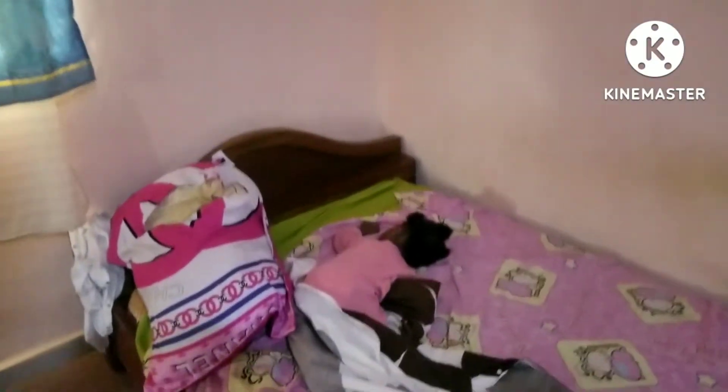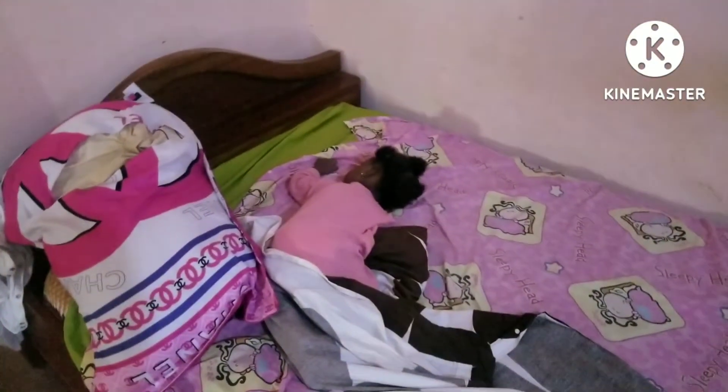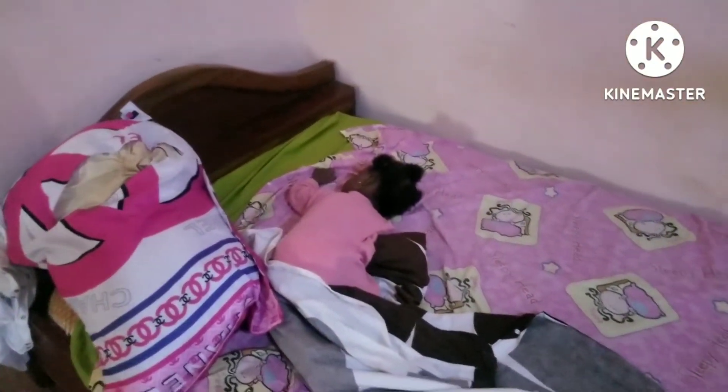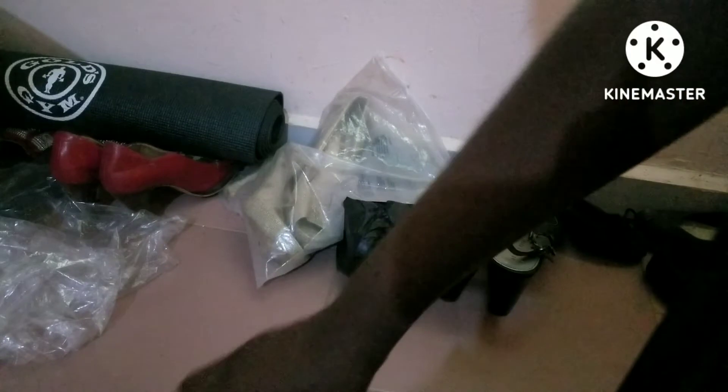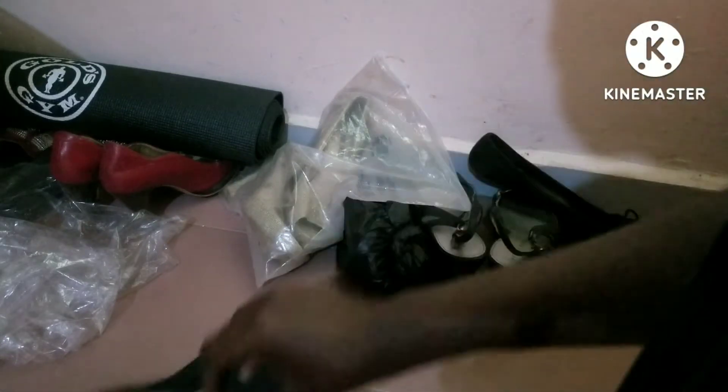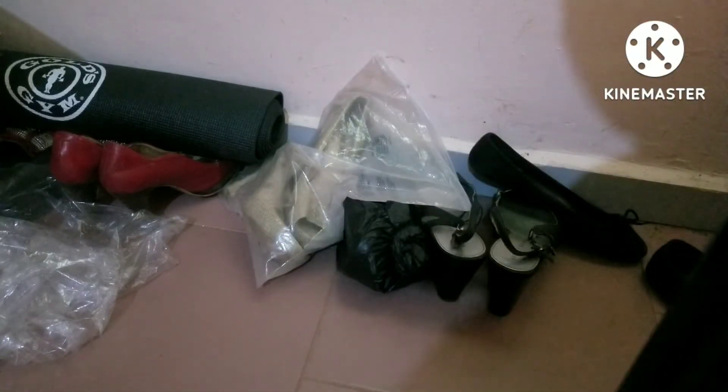That's my little girl. She's sleeping. It's almost 10 a.m. So these shoes — I'm going to throw them away. Let's get some bits.